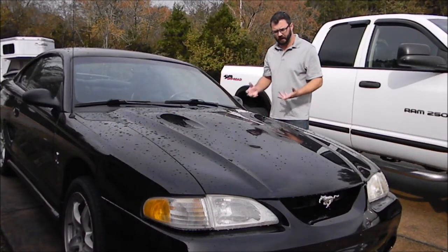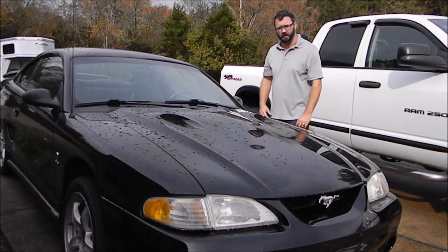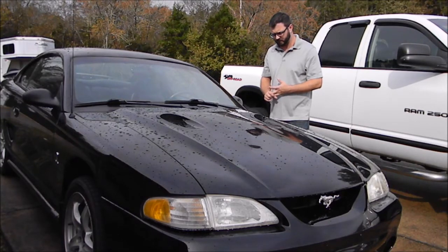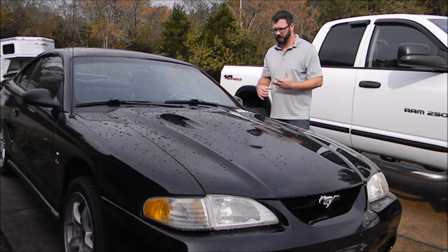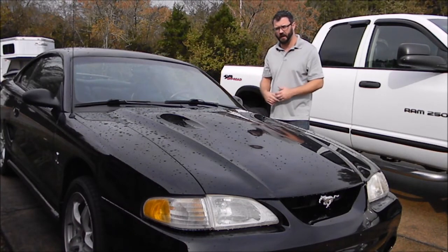We're going to take the Mustang Cobra and go look at a couple of Chargers. There's one at Maple Motors, one at a place called Hitch Motors in Franklin, and then there's another Charger I've seen. These are dealerships here in Tennessee, kind of close to the general area where I'm at.